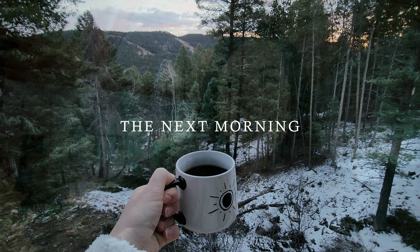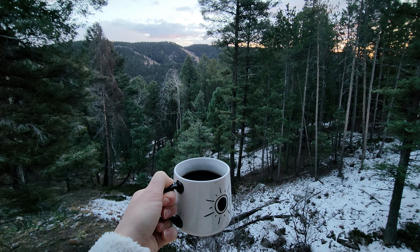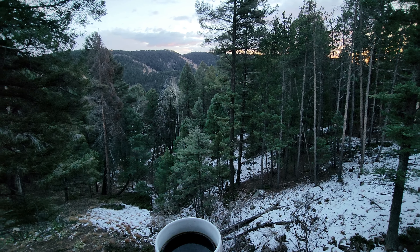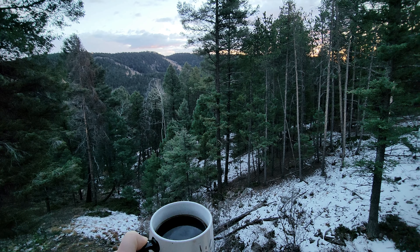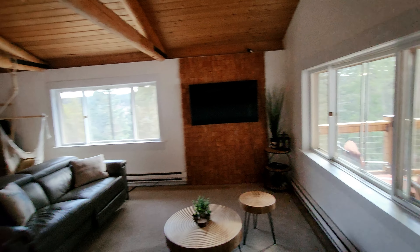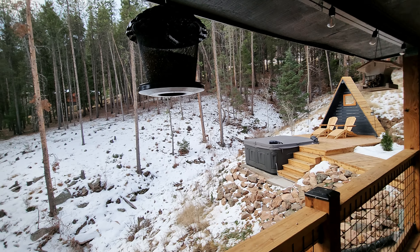We're watching the sunrise and a fox ran past right down here in the valley — he was beautiful. And yesterday when we were driving in, we saw deer. So much wildlife here — it's beautiful. Hi, my beautiful little Birdhouse. We're going to miss you. You are such a gem; we definitely want to come back.